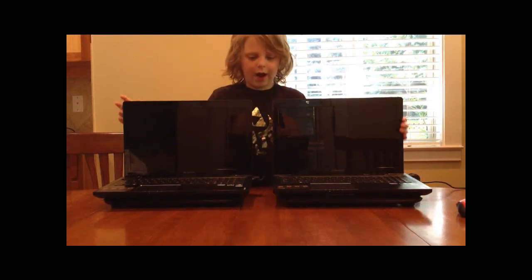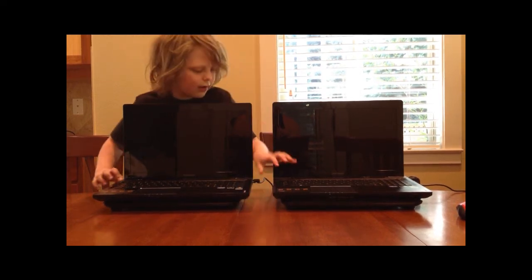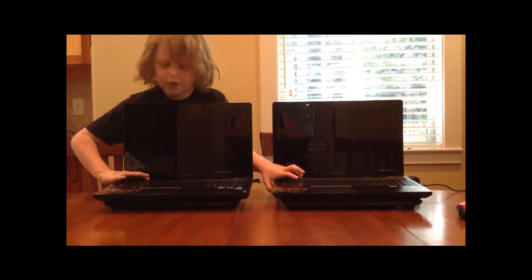Hello, today we have two Lenovo Y580s — one of them has an SSD and one of them has a hard disk drive. We're going to be doing a boot comparison in 3, 2, 1 — whoops — go.